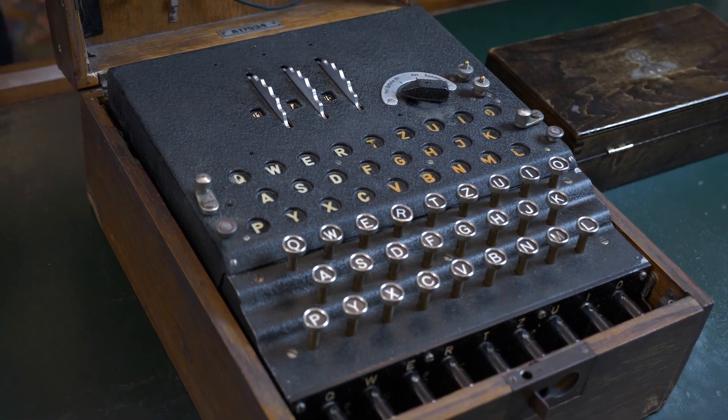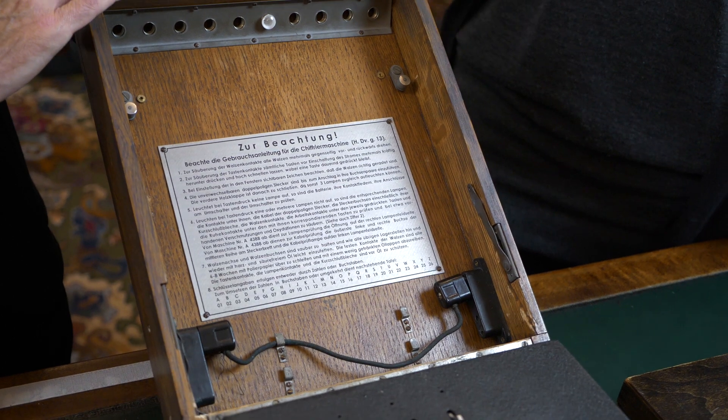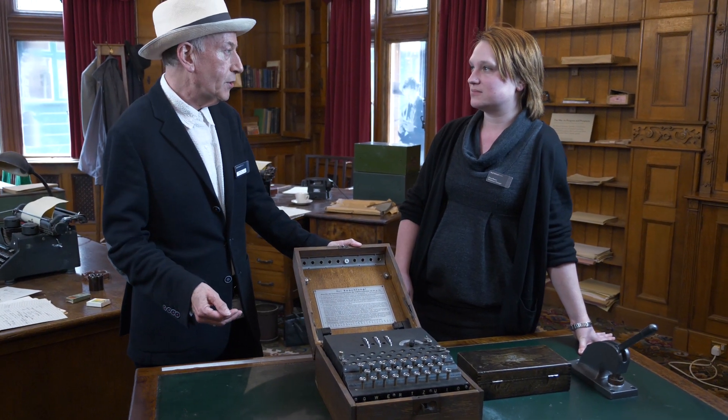What is an Enigma machine first of all? It's a polyalphabetic cipher machine. What does that mean? Well, it substitutes one letter for another letter so you can encrypt a message.